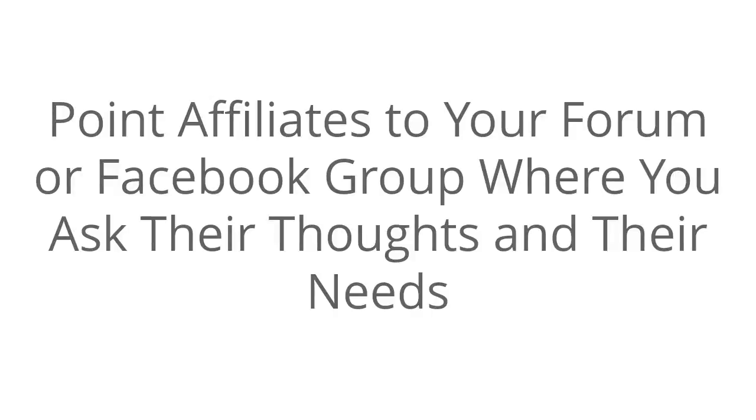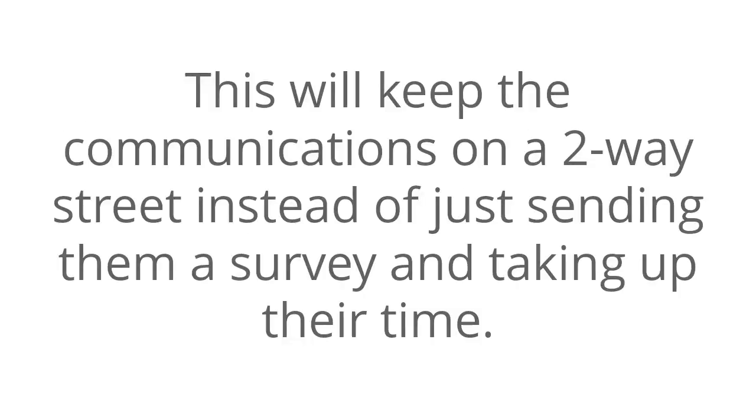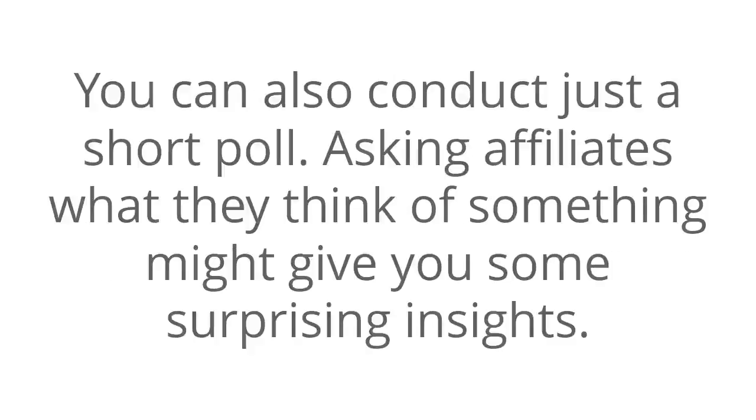Point affiliates to your forum or Facebook group where you ask for their thoughts and their needs. This will keep communications on a two-way street instead of just sending them a survey and taking up their time. You can also conduct just a short poll. Asking affiliates what they think of something might give you some surprising insights.